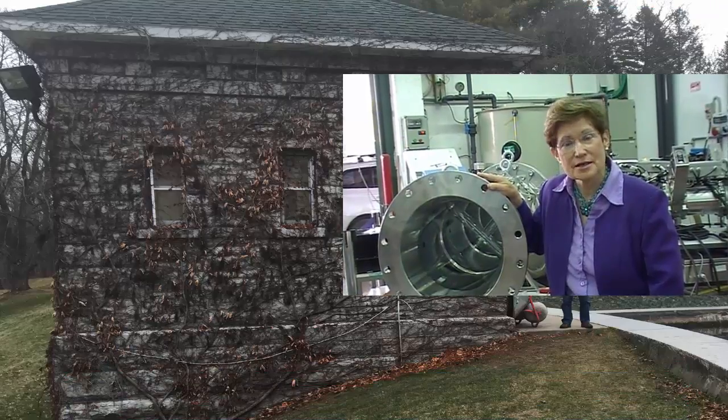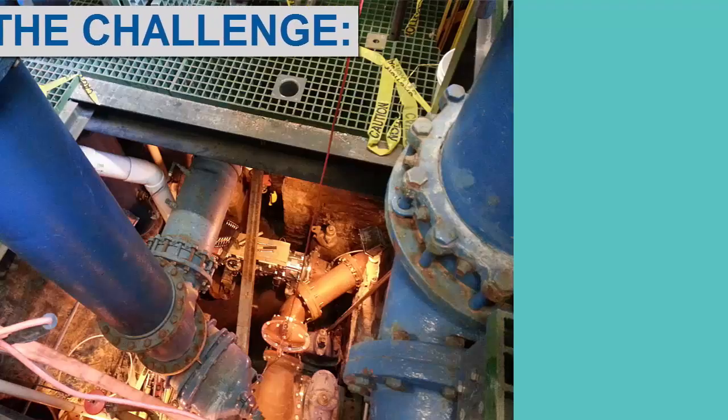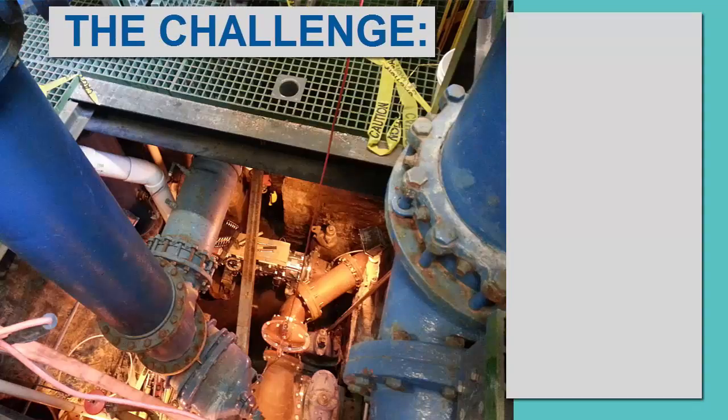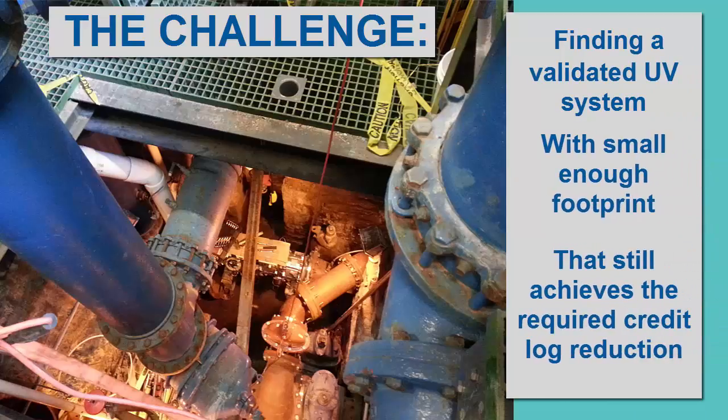Come see us. A UV system would need to fit and to be lowered deep down in a narrow space already filled with very large pipes. The challenge would be finding a validated UV system with a small enough footprint to place between the pipes and still achieve the required log reduction and credits.